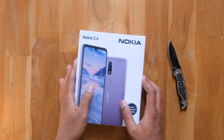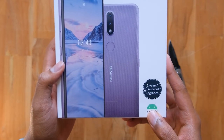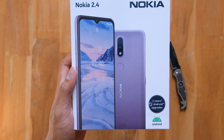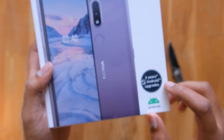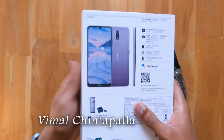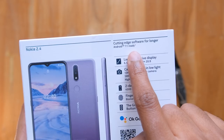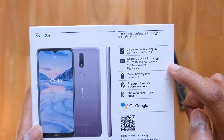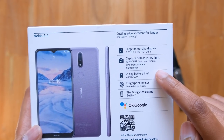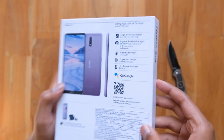So without wasting any more time, let's get started. The Nokia 2.4 comes with a 6.5 inch HD plus display, a 13 megapixel dual camera setup, a 4500mAh big battery, a fingerprint sensor, and a dedicated Google Assistant button as well. Those were some of its highlights.